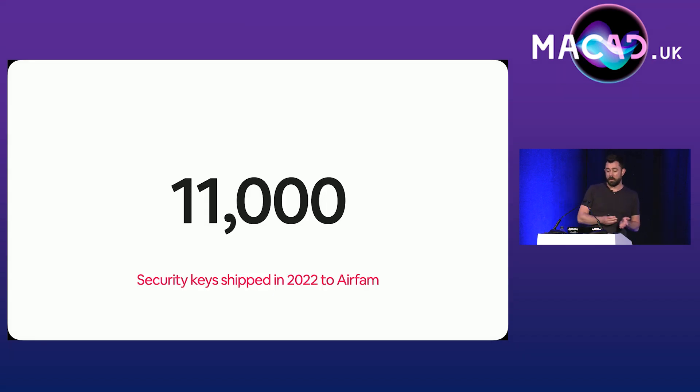In our tool, all they have to do is enter their address, and in a couple of days a security key pops up in their mailbox. So all in all, we shipped 11,000 security keys in 2022 to our employees and contractors across the globe.